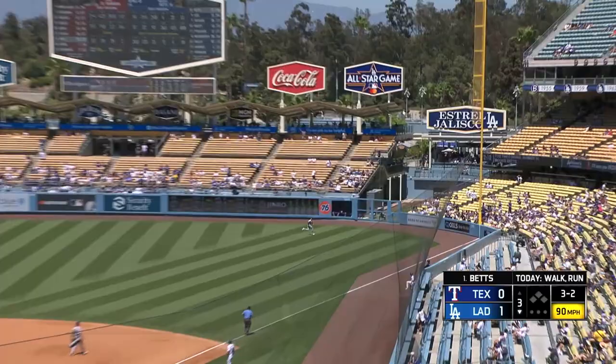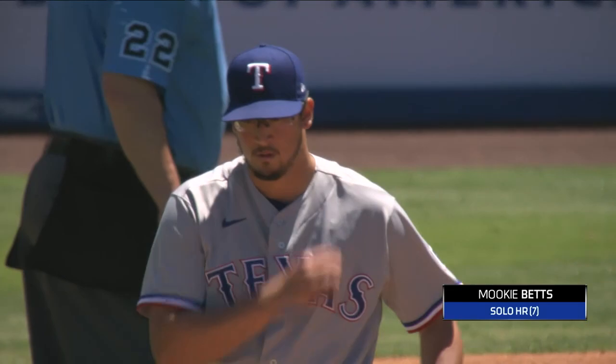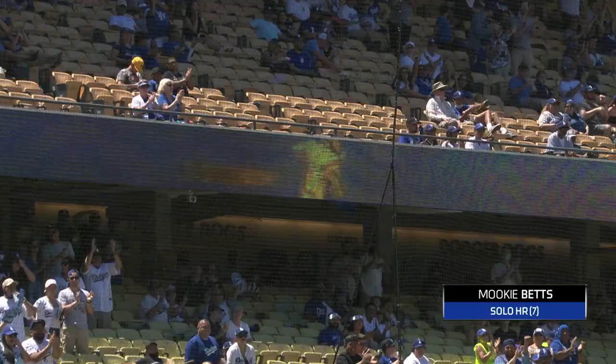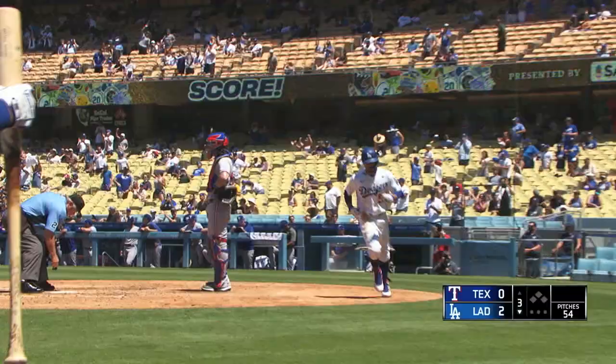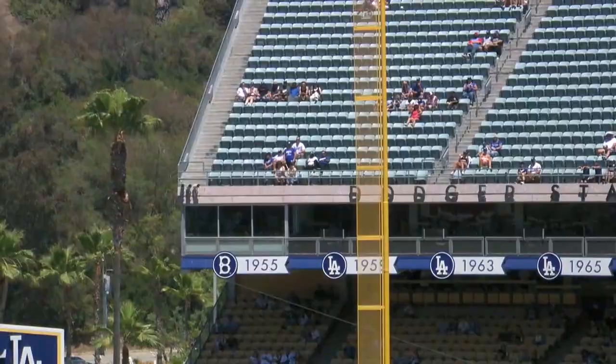Back, swung — down the right field line, peeling towards the corner... it's gone! Inside the foul pole — home run, Mookie Betts! Free advertising for axe handle bats. He chopped it out of here.